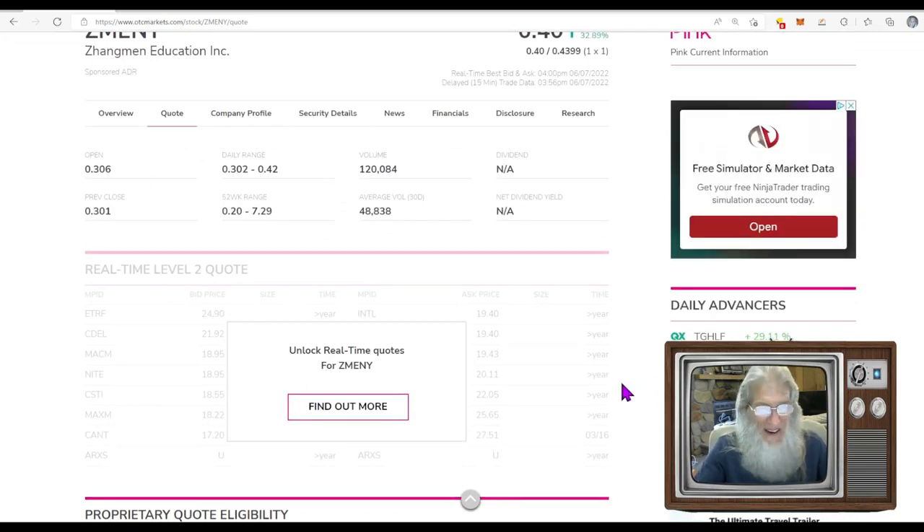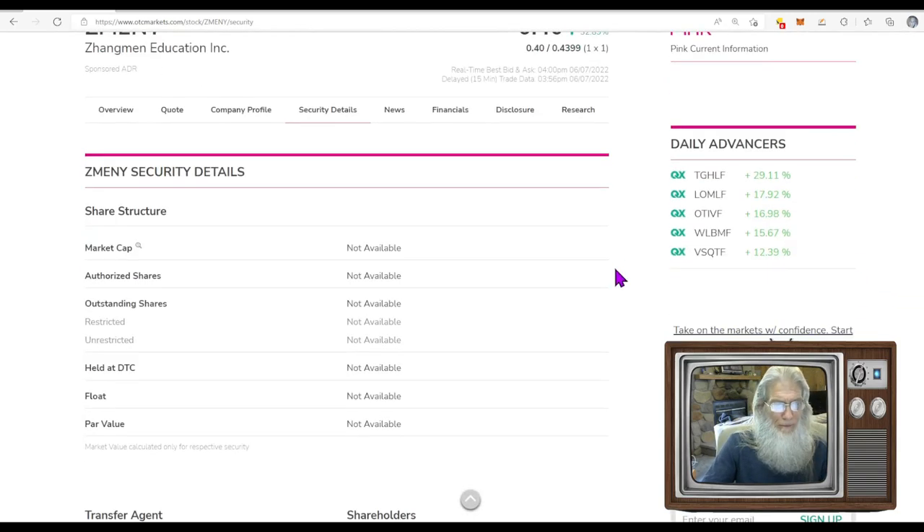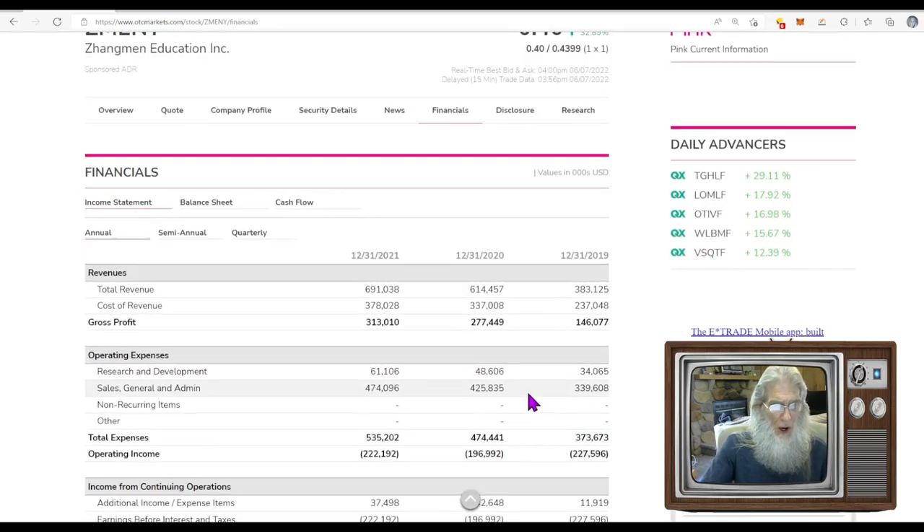Relative volume: normally 48,000 shares per day — today 120,000, a little over twice normal. Not huge numbers, but a legitimate gain. Share structure: nothing was brought over yet, but from a Google search the outstanding share count is roughly 19-20 million, and the float is somewhere between 11 and 17 million. Not a bad float at all.